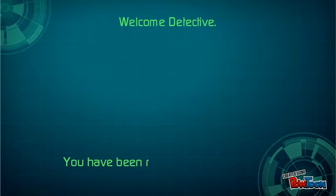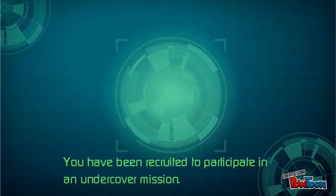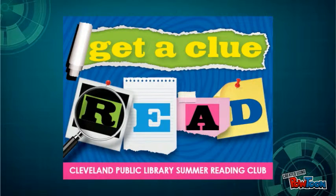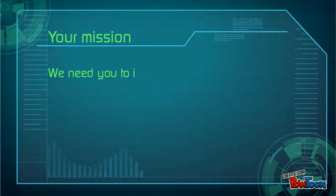Welcome, Detective. You have been recruited to participate in an undercover mission. The Cleveland Public Library is hosting a summer reading club. It seems like an ordinary program, but inside sources tell us that there may be more. We need you to infiltrate the library.